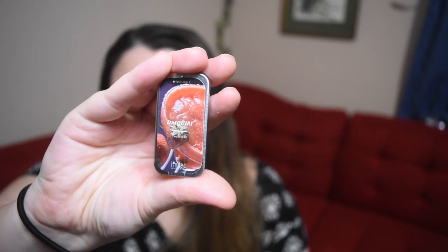Next is Au Naturale Daiquiri Multi-Stick. Apply straight from the tin with clean fingers or a brush to any place that could use a touch of color. Oh, it actually has color — I assumed it was just a chapstick because I have a chapstick that comes in a very similar tin.